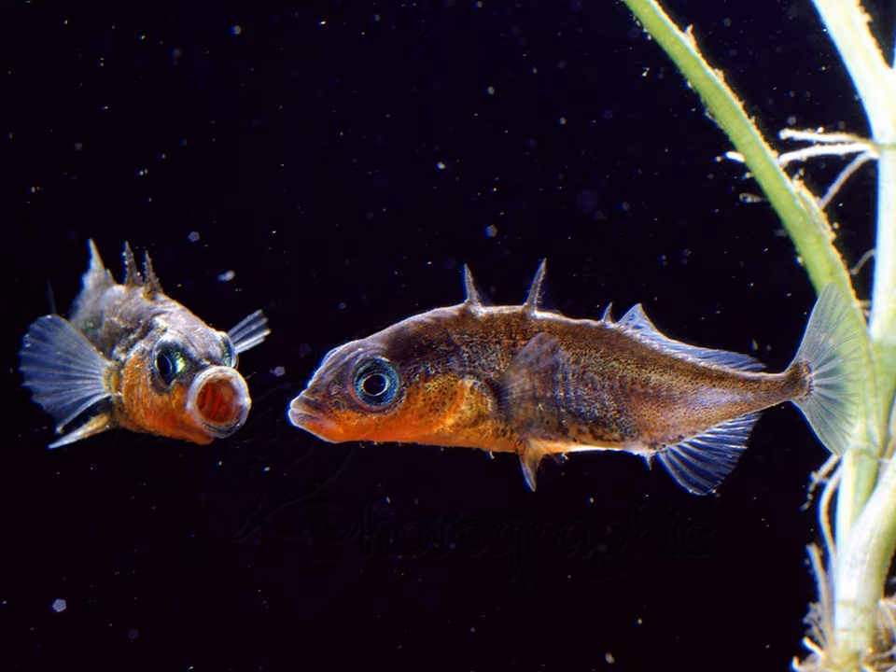Here you see two males. You can see that they are males because of the red belly. The left male shows an aggressive reaction — he is probably defending his territory, while the right male depicts an intruder. The question is, what is it that makes this left male react so aggressively?